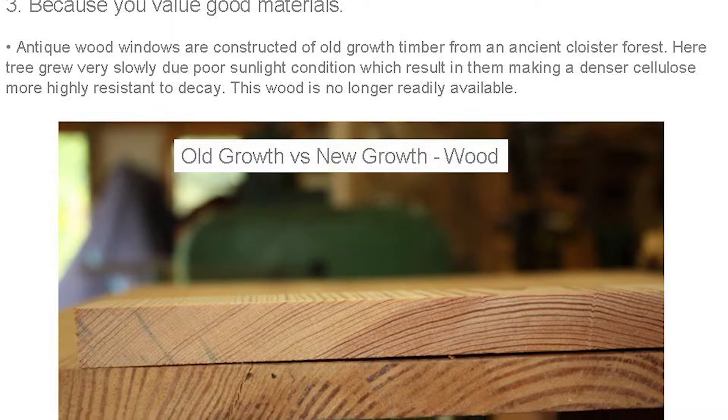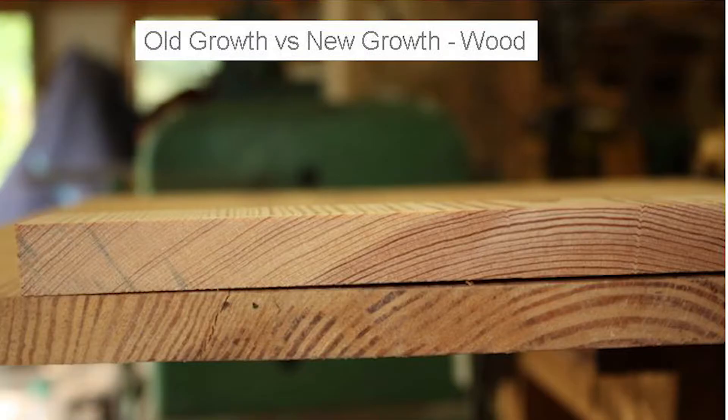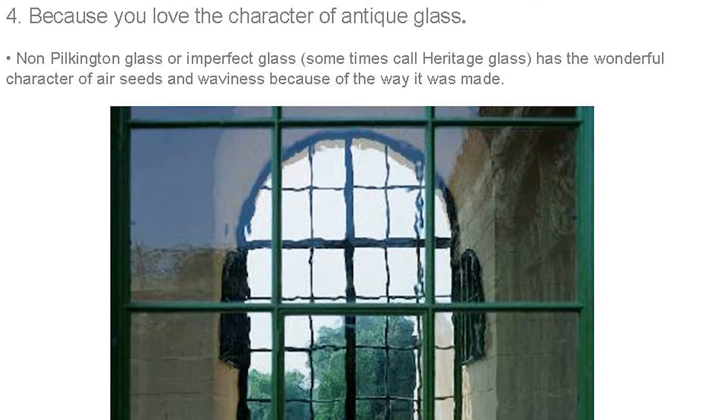You value good materials. A lot of these windows are made from lumber originally harvested from an old-growth forest — a very cloistered, densely populated forest where trees had to fight for light. If you look at the image, you can see the density of the cells. The finer-ringed sample of wood shows that each dark ring is usually wintertime when growth slows, and the light-colored ring is summer. When you get harder, denser rings together, it's less likely to rot.